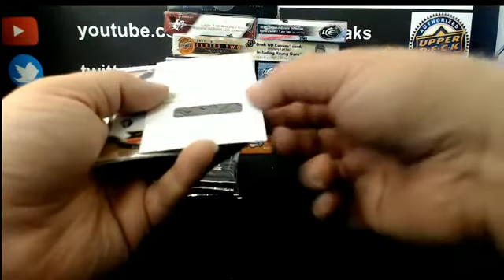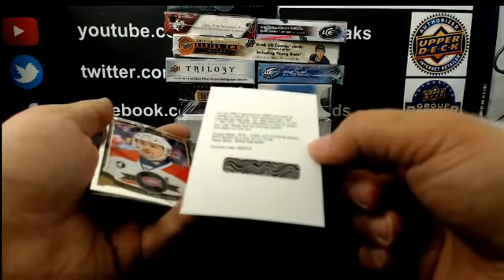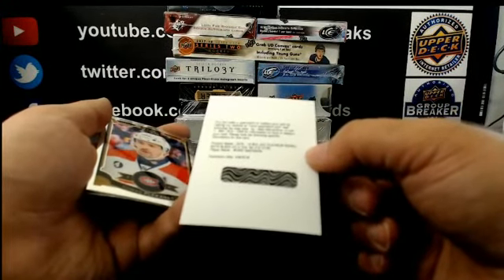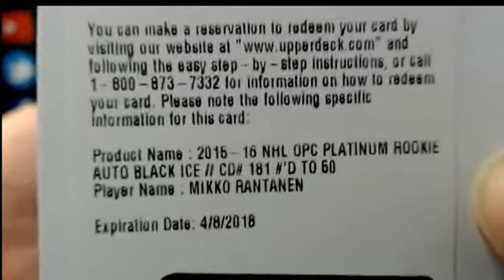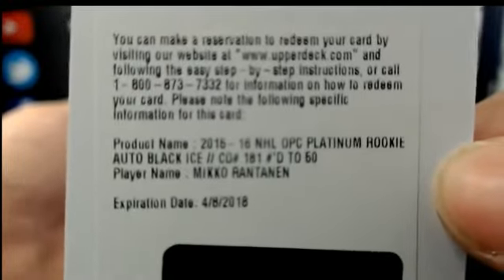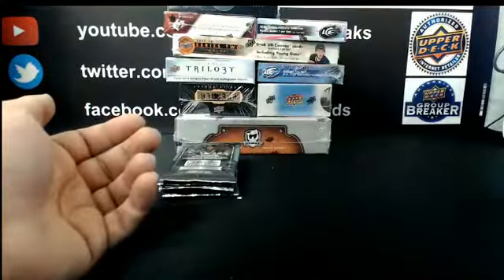Redemption — nice one for Colorado, actually very nice. OPC Platinum Rookie Auto, Black Ice at number 250, Mikko Rantanen — having a great year! And Noah Hanifin, Markie Rookie for Carolina.